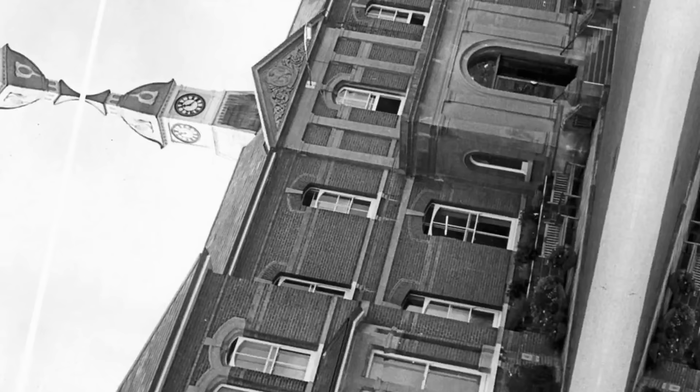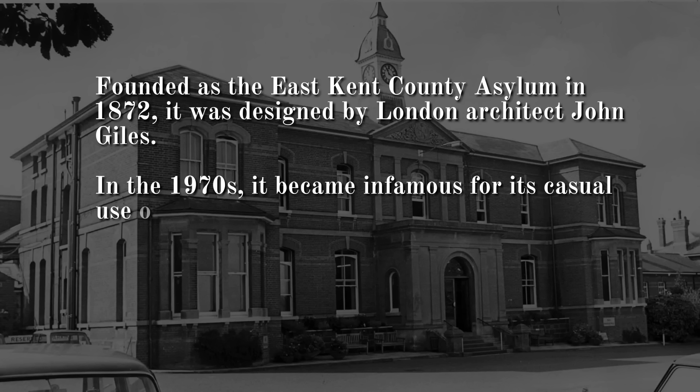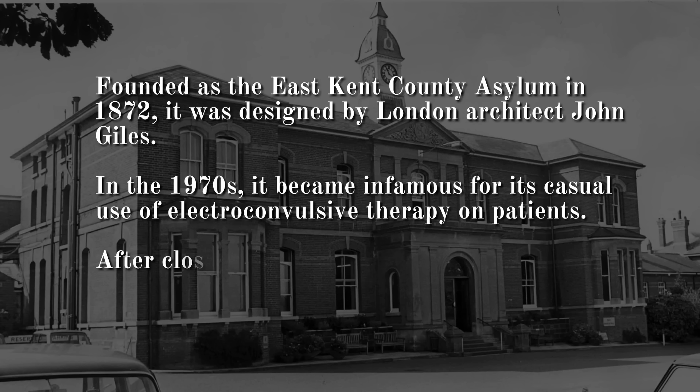Number 10: St Augustine's Hospital, Kent. Founded as the East Kent County Asylum in 1872, it was designed by London architect John Giles. In the 1970s, it became infamous for its casual use of electroconvulsive therapy on patients. After closing in 1993, it was redeveloped as housing, but has retained its chapel and its water tower.